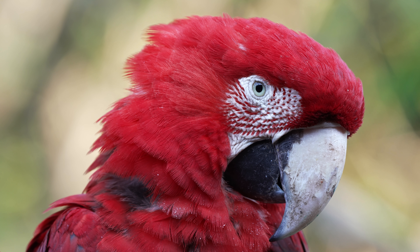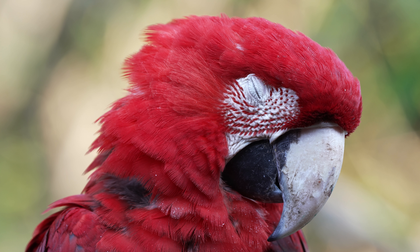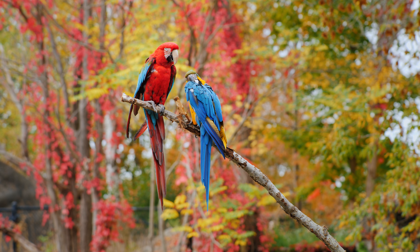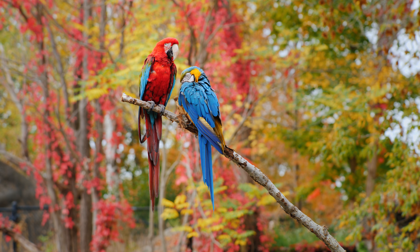Scarlet macaws live about 50 to 60 years in the wild, but in a home they can live up to 80 years. Because of habitat loss and illegal trapping for the pet trade, their numbers have dropped by a lot in the past few years. The IUCN Red List says that they are in danger of extinction.